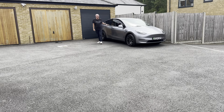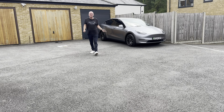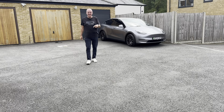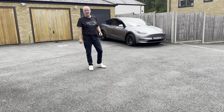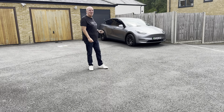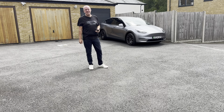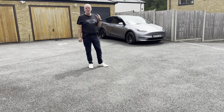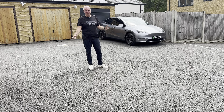Hi everybody and welcome back to the channel. For those of you who have never seen a video by me, please go through the back catalogue and you'll see the journey I've been on with my gorgeous Model Y Performance 2024. The car's called Sylvia, and I picked her up on May the 23rd — I've basically got a diary from when I first picked her up right through to the point we're at now.